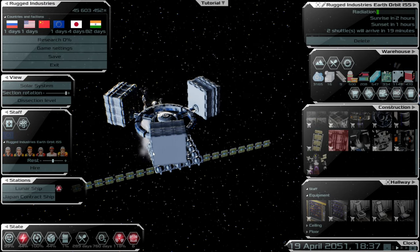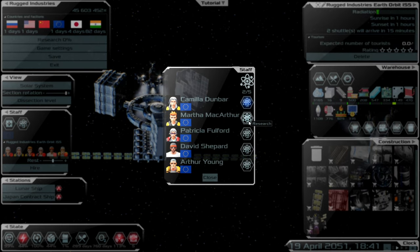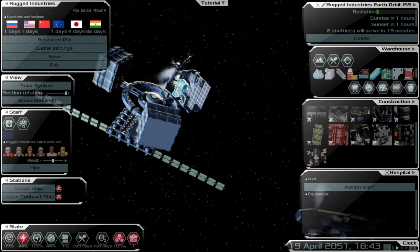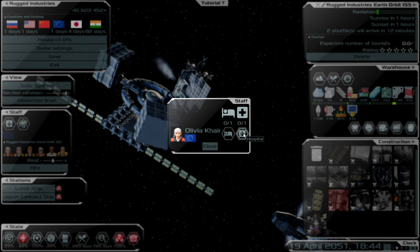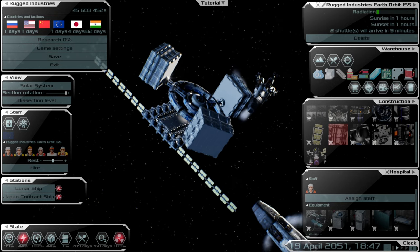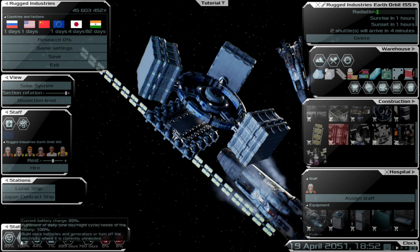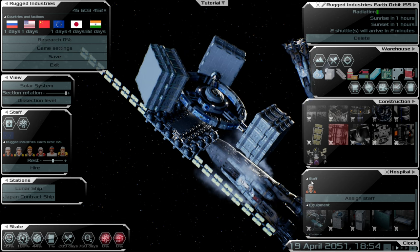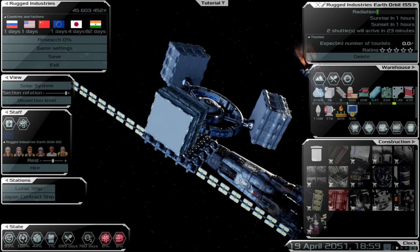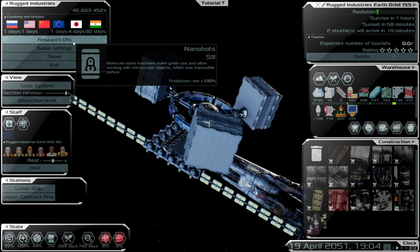Our staff have arrived, so let's assign them: one, two, three, four, five to research and then one to the medical bay. The game says we've got a full recharge, which I think is the battery issue. We should hopefully see research production rate hit 100%.